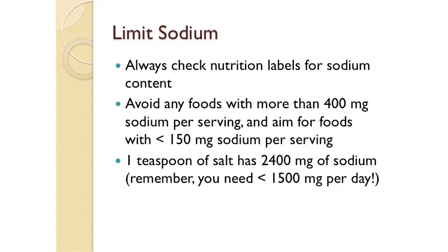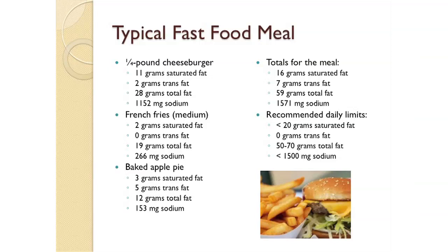One egg yolk has over 200 milligrams of cholesterol, and three ounces of shrimp has 165 milligrams. To put this into perspective, a typical fast-food meal of a quarter-pound cheeseburger, medium french fries, and a baked apple pie has 16 grams of saturated fat — almost a whole day's worth — 7 grams of trans fats, 59 grams of total fat, and 1,571 milligrams of sodium. So one fast-food meal is at or above your daily guidelines for total fat, saturated fat, trans fats, and sodium.